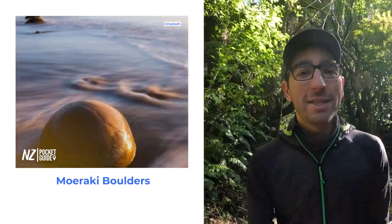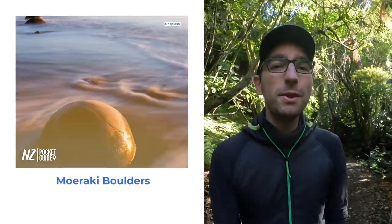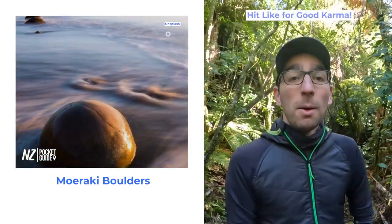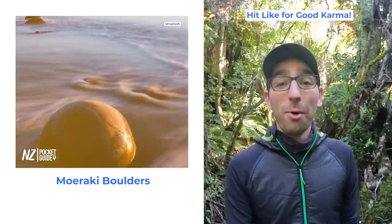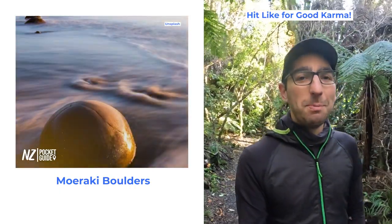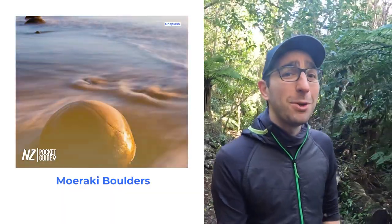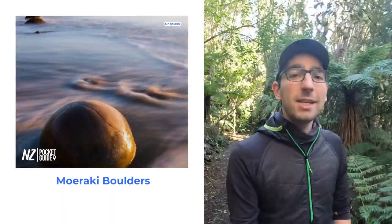Speaking of picture opportunities, about 37 kilometres south of Oamaru you will find the town of Moeraki. Moeraki is famous for the Moeraki boulders, which are massive ball-shaped boulders left on the beach. There are about 50 of them and they are sure to make really unique picture opportunities. However, the activity is tide dependent so make sure to check the tide schedule before setting out on the road.